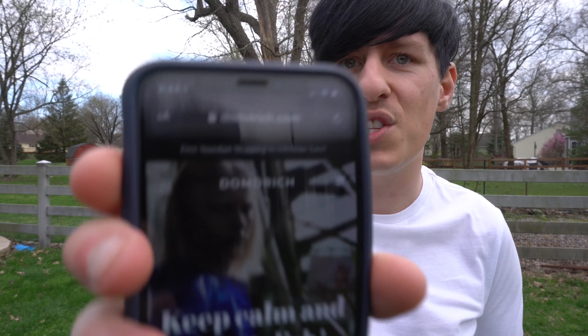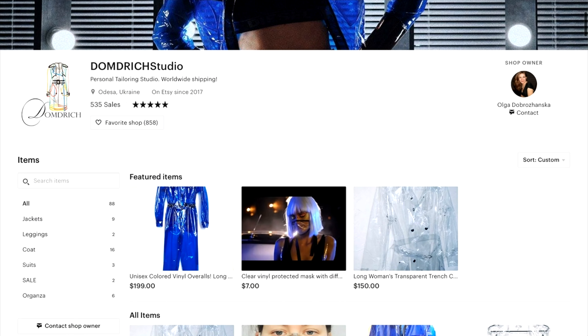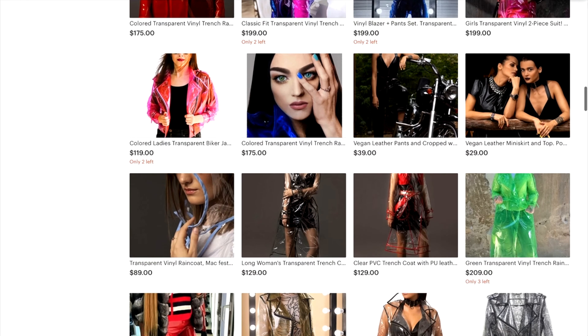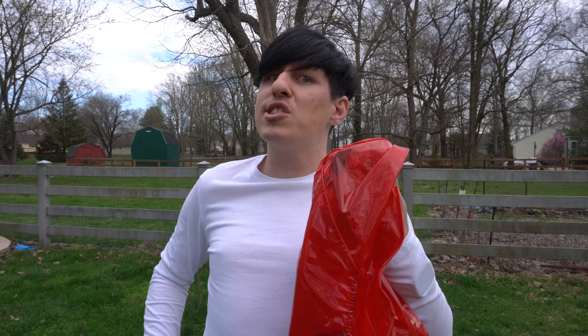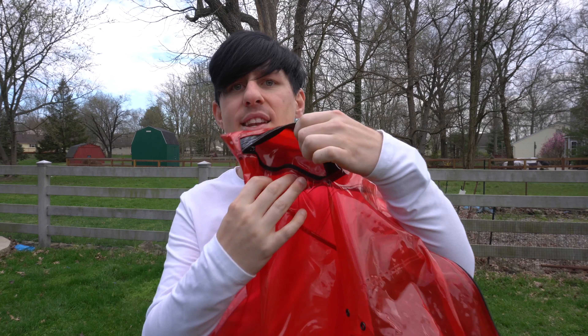I've been trying to film this video for months. I've had these since probably about wintertime, maybe December. I got these jackets from a lady called Dom Dritch — I believe she's from Ukraine. I found her on Etsy. Her stuff is amazing; she makes all kinds of vinyl clothing and is starting to branch out into other things. I did customize these a little bit — she takes custom orders. I told her I wanted this black edging on the pocket, and it's got a pocket that zips.